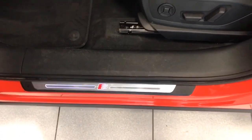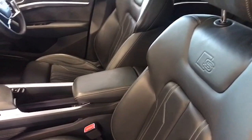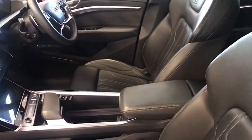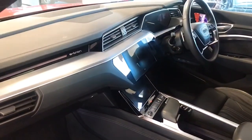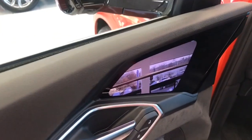The ID projection again on the extended LED lighting, LED sill protectors with the S-Line motif in the leather. Leather steering wheel, leather center armrest, the touchscreen information center at the center of the car, and the view from the virtual door mirrors.